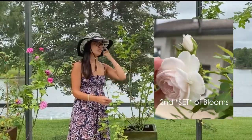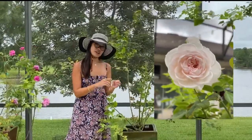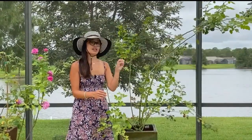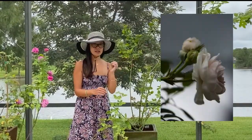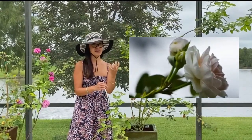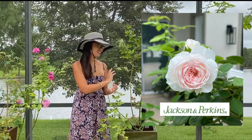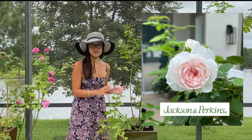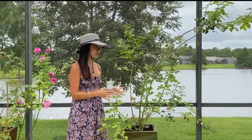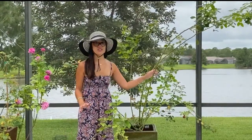My Earth Angel, the feature for today, has its second bloom — a cluster of three buds. They are smaller than in my first video where I had just one bloom on a stem, but it still smells amazing and looks amazing. I highly encourage you guys, if you have room for a climbing rose, this is one to get. Go to Jackson and Perkins — they're not paying me, I promise, I just love their roses.